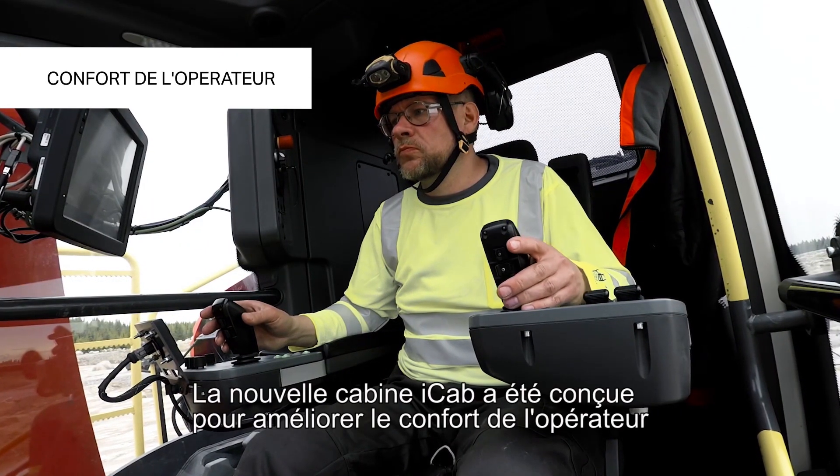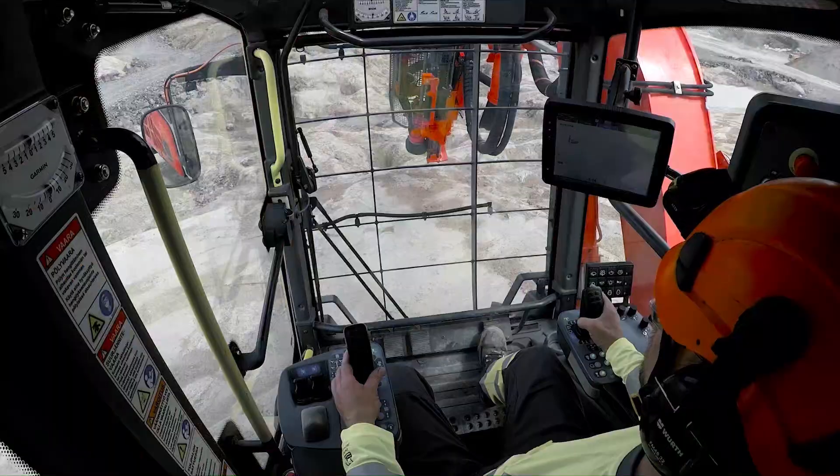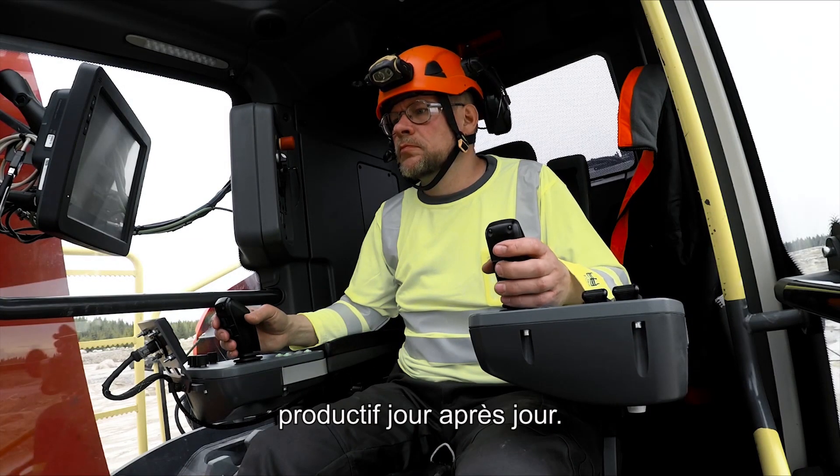The new iCab has been designed to improve operator comfort and minimize noise levels. Easy-to-use joysticks and control panels help the operator stay focused and be productive from day to day.